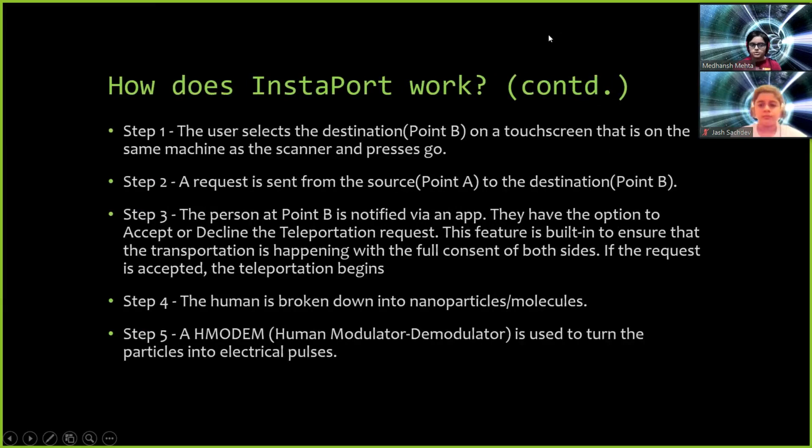The user first selects the destination, which is point B, on a touchscreen that is on the same machine as the scanner, and then presses the go button. A request is sent from the source to the destination. The person at the destination is notified by the Instaport Companion app. They have the option to accept or decline the teleportation request. This feature is built in to ensure that the transportation is happening with full consent of both sides. When the request is accepted, the teleportation begins.